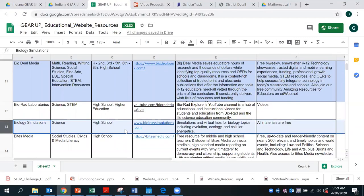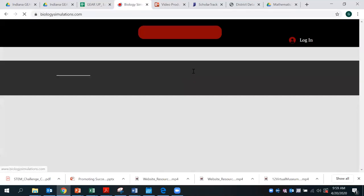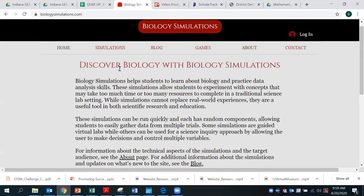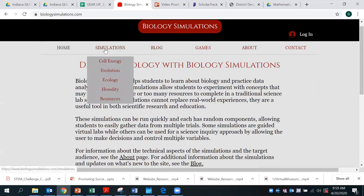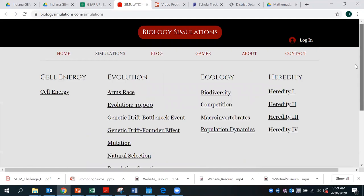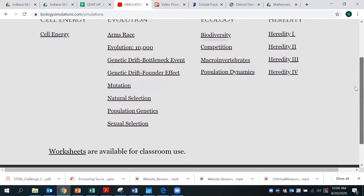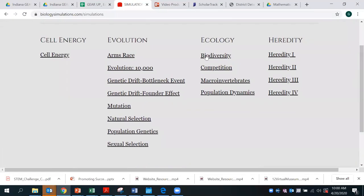Today's educational website resource we'll be taking a look at is Biology Simulations. This website provides virtual labs for students, which is really cool — it's an interactive opportunity for them. As you see here on the top toolbar, you see Simulations. We'll go ahead and click on that and select a virtual lab to walk through today. As you can see down here at the bottom, worksheets are available for these simulations. We'll go ahead and pick Mutation for today.